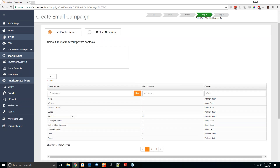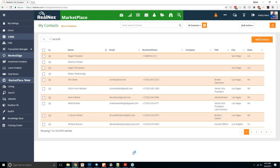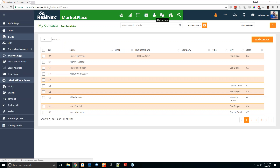If you go to private contacts, you'll see the different contact groups you have in my contacts in RealNex. From here you can either add contacts one by one by clicking add contact and filling in the details — the only required fields are first name, last name, and email — or you can upload contacts in bulk by clicking on my imports at the top.